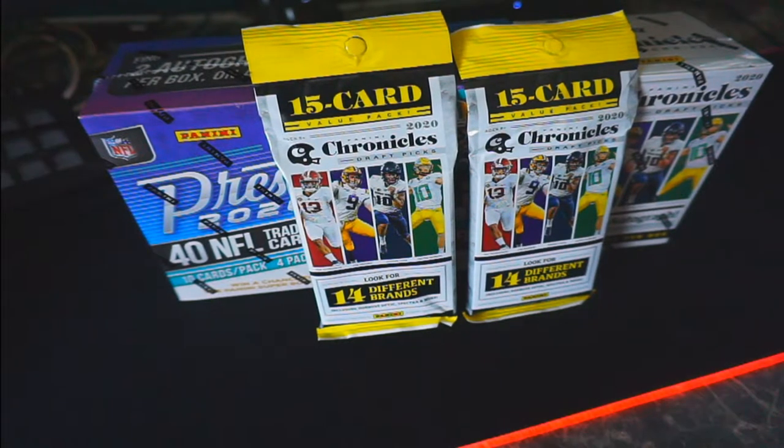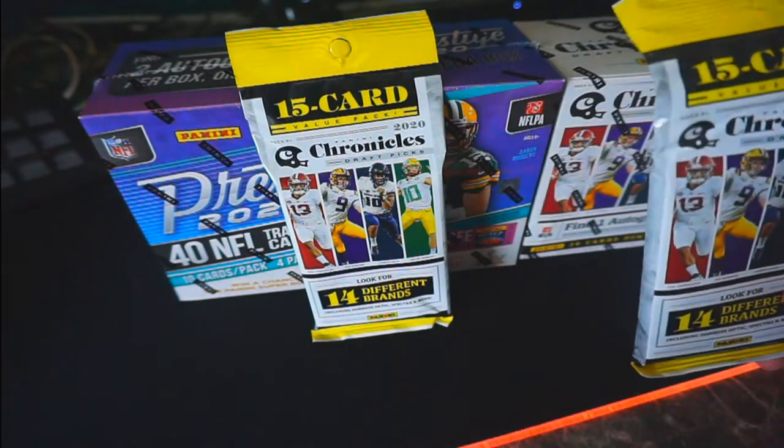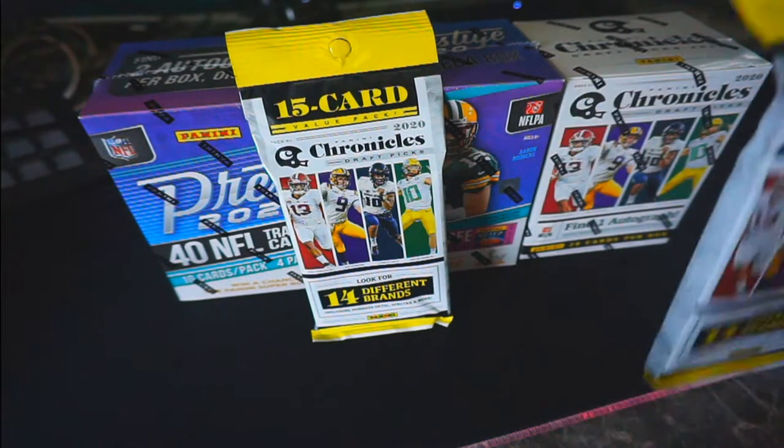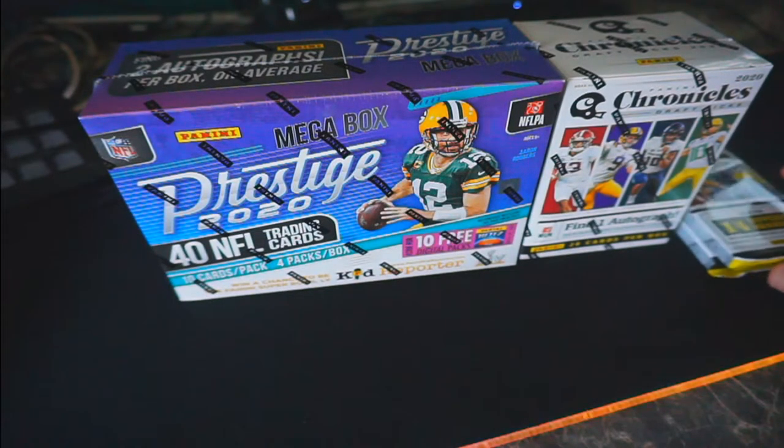YouTube, what's going on, it's your boy Lean, and today I got another episode of 'What's on Shelves at Target.' Today I actually lucked out and found some Chronicles blasters, a hanger pack, and some Prestige. I've been on the hunt for some basketball and just some newer products.